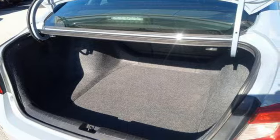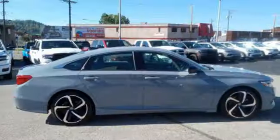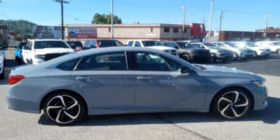Honda has a world renowned reputation for reliability. Someone is going to drive this fantastic vehicle off the lot. It should be you. Test drive it today.